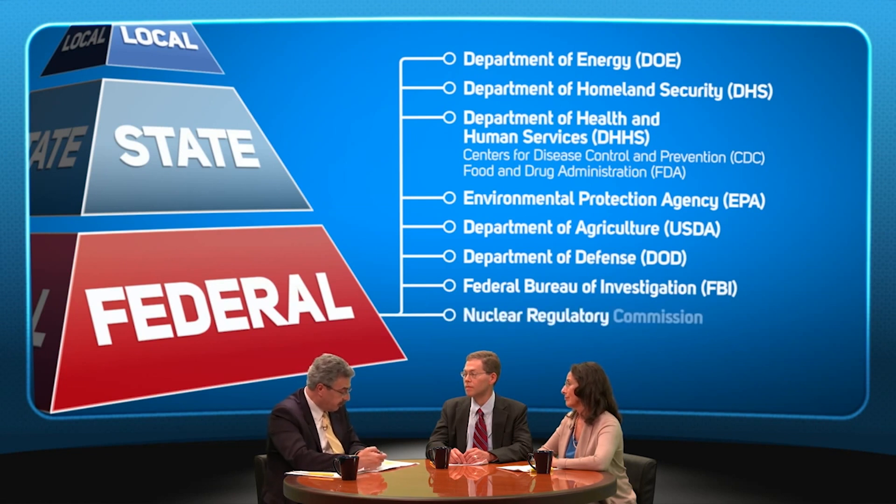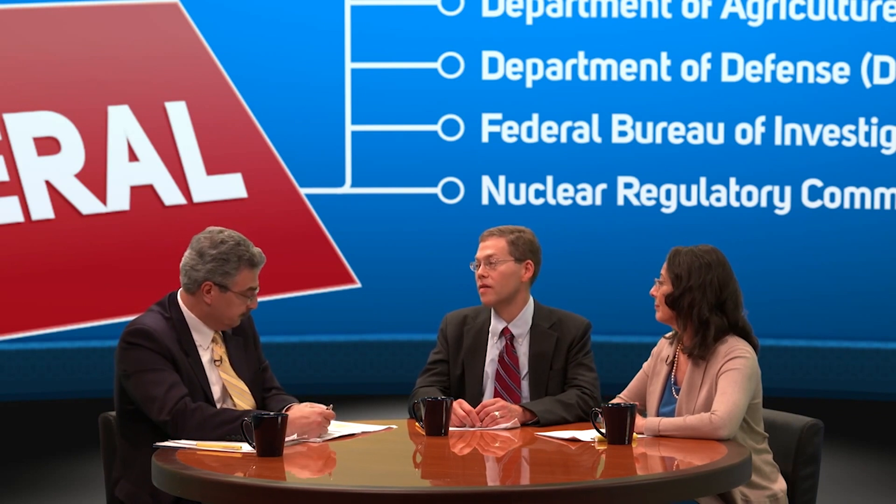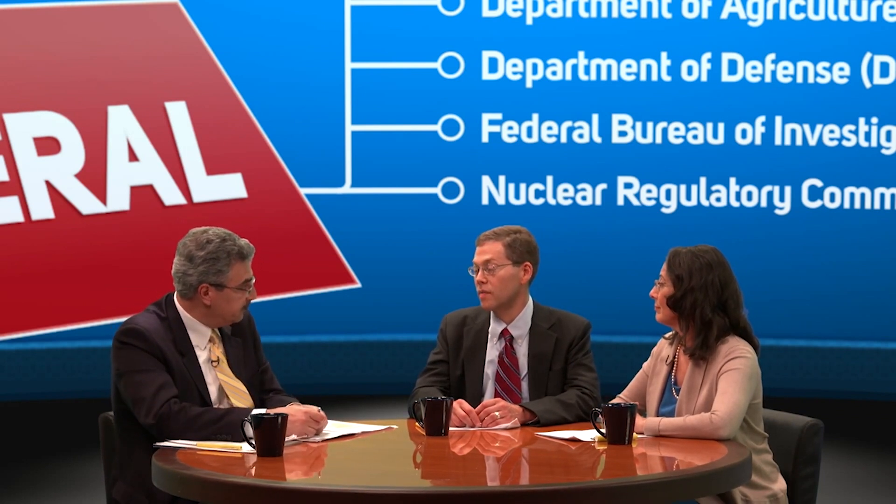Also the Nuclear Regulatory Commission in incidents that involve a commercial nuclear power plant. Keep in mind there are other agencies with roles as in any other major disaster.